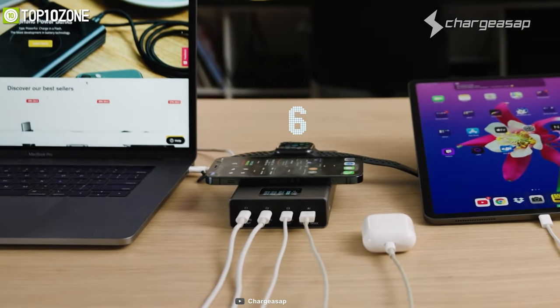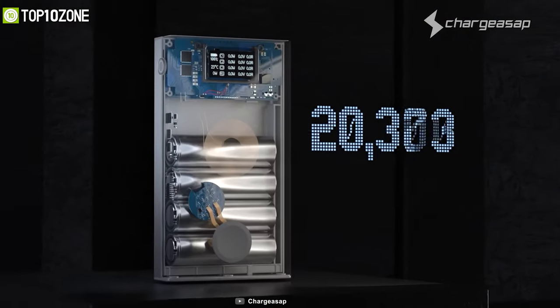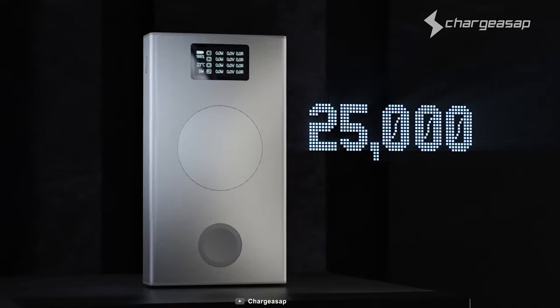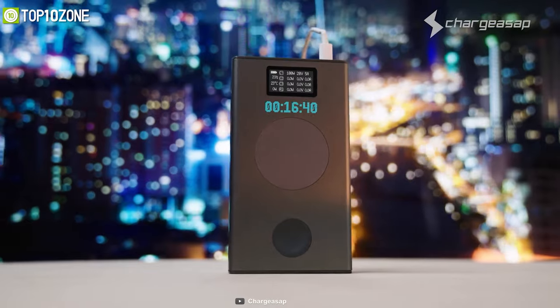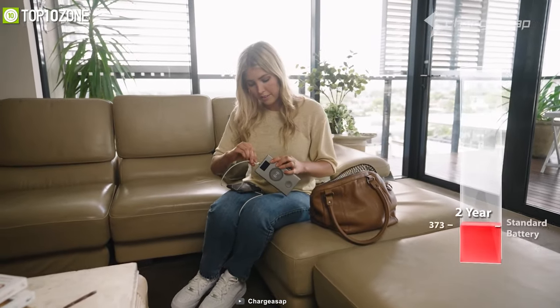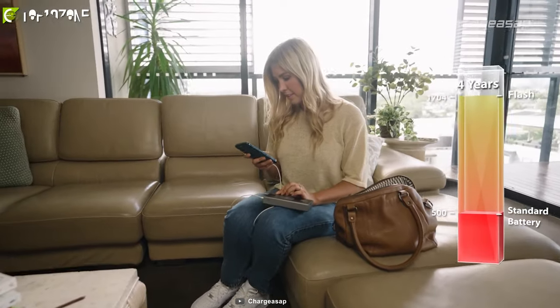It has a 25,000 mAh battery and an OLED battery indicator that accurately shows how much charge is remaining. Overall, the Flash Pro is an extremely reliable power bank that will make your hectic, on-the-go lifestyle much easier.